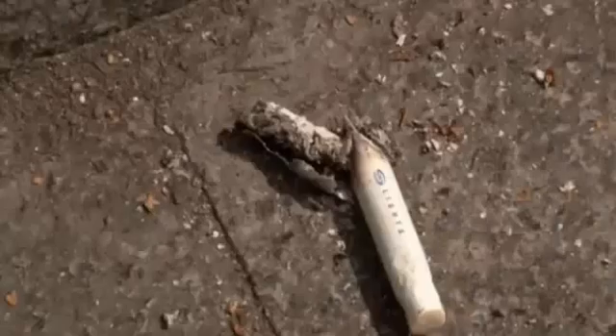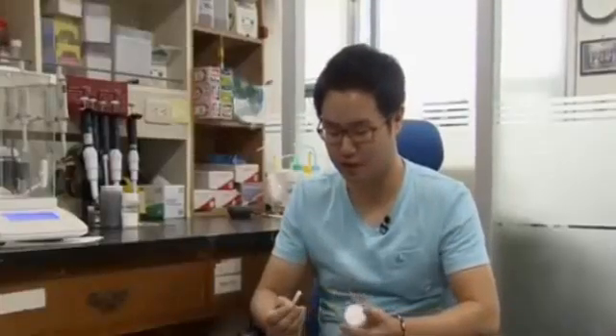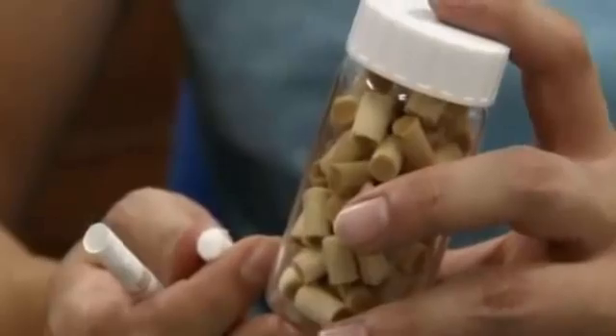Most of us would be hard-pressed to think of a constructive use for cigarette butts, but not Kim Gil-Pyo, a researcher at South Korea's Seoul National University. Seeing people throw away cigarette butts, he started exploring how those useless cigarette butts could be recycled as useful materials.